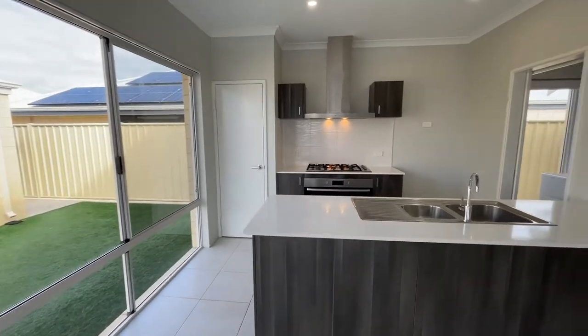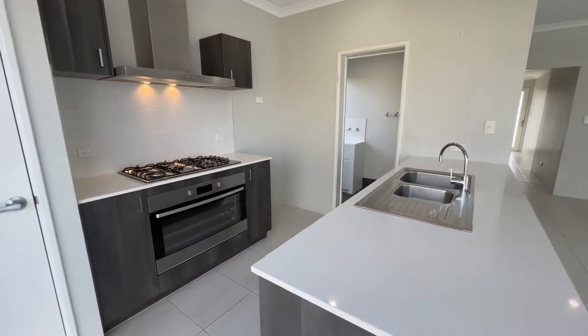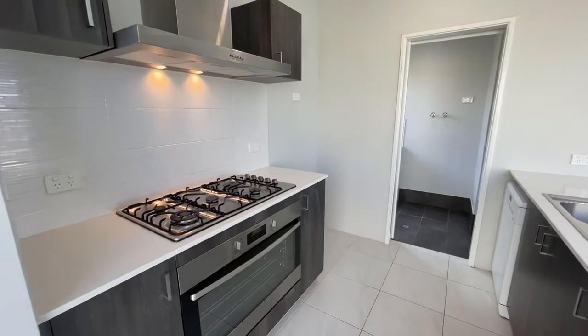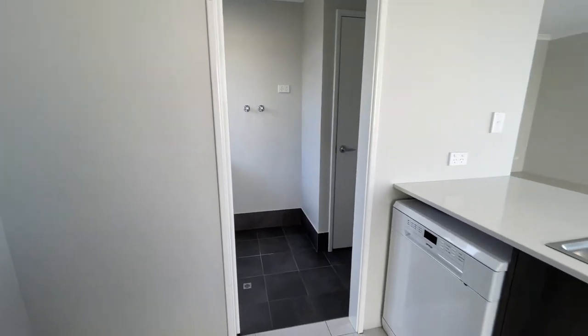Generous kitchen with Essarstone benchtops, a little breakfast bar on the end, built-in pantry, and 900mm appliances with canopy range hood, gas hotplate, and electric oven. Dishwasher included as well.